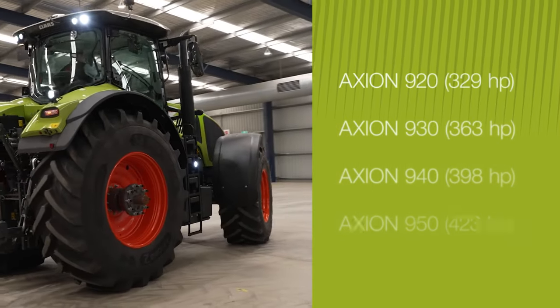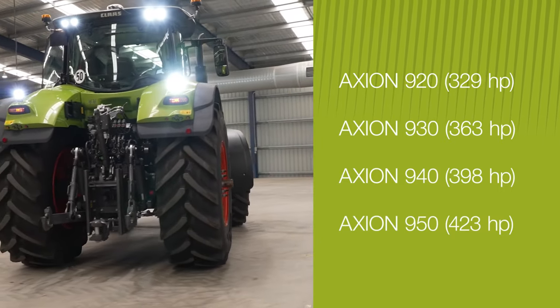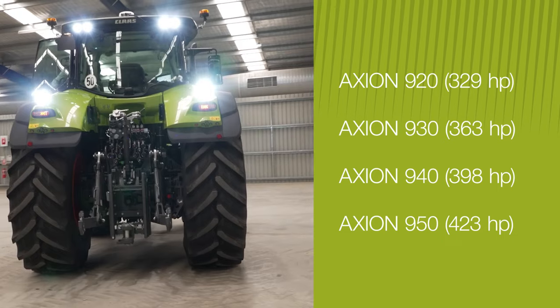This new range has four models, starting with the 329 horsepower Axiom 920, right up to the 423 horsepower Axiom 950.